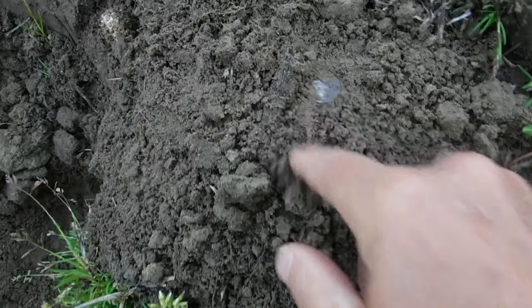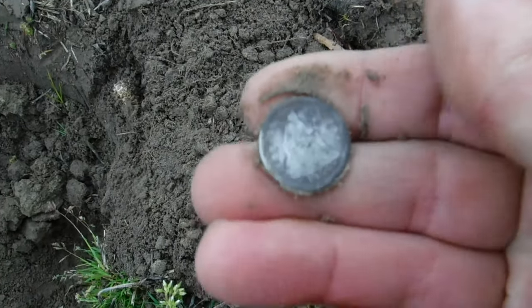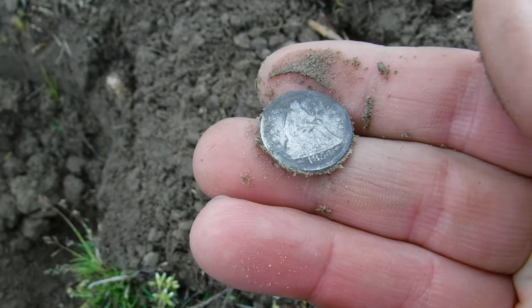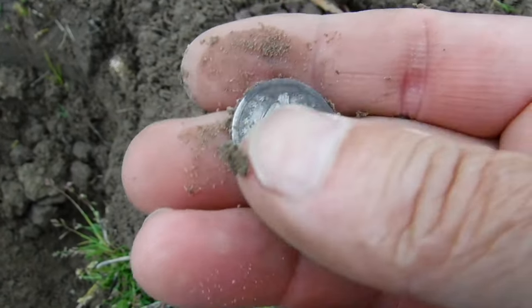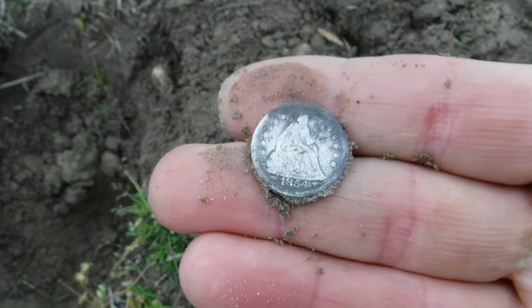We've got something round in the hole here. That looks silver to me right there. Oh yeah, that's a seated — that's not a Barber dime, that's a Seated Liberty. That is beautiful. That's going to be early 1800s right there. Man, loving that. All right, let's keep digging.